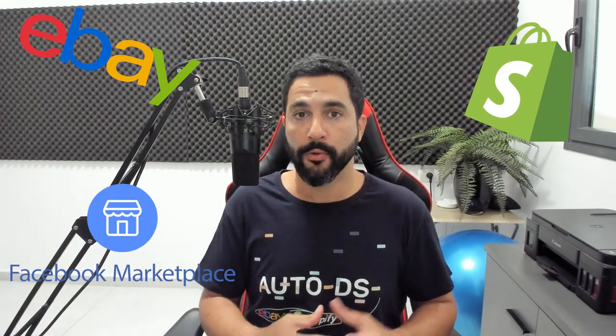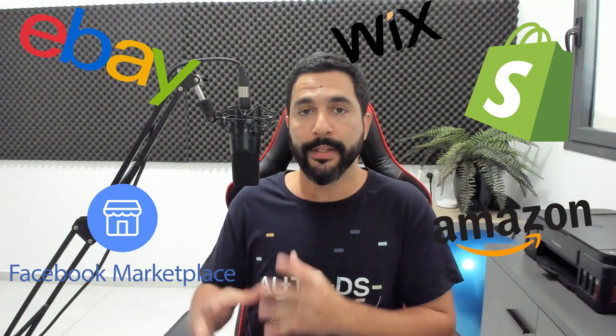The selling channel is the place where we are actually going to have our stores. For example, we can sell on eBay, we can sell on Shopify, we can sell on the Facebook marketplace, we can also sell on Amazon, on Wix, and so many other selling channels. The selling channel is the actual place where your store is going to be. Now each marketplace has its advantages and its disadvantages.